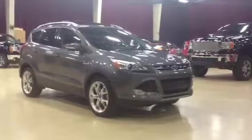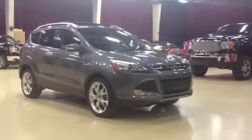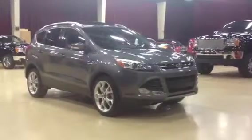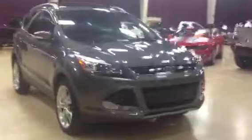This one here is our 2013 Ford Escape Titanium Edition. It's got a 2.0 liter engine as well as a 6-speed automatic transmission. This one's also all-wheel drive. Nice new body style for the Escape, with chrome trim along the windows.